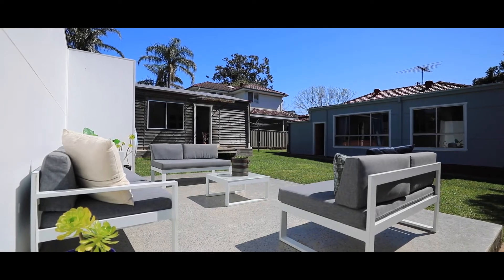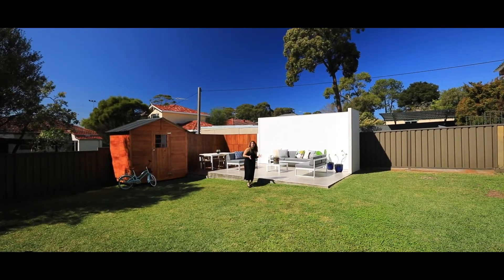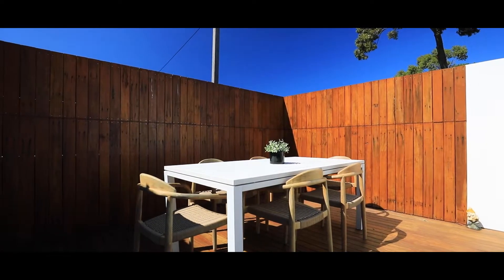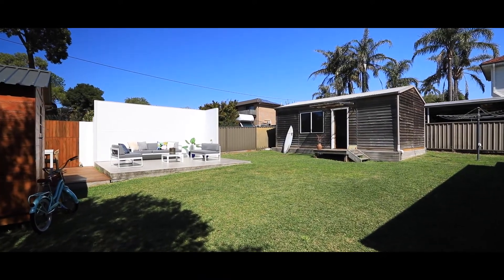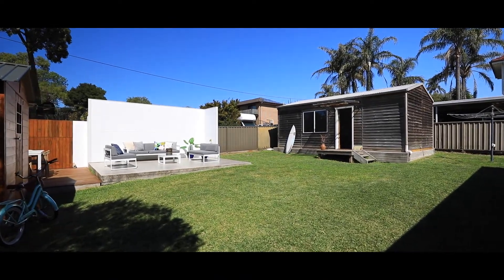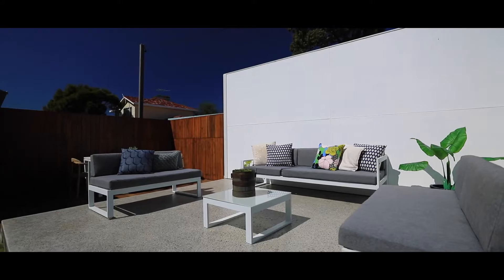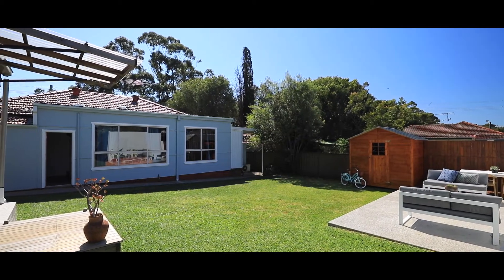This home has the most amazing yard — what a perfect space to build that family dream. The shed is a beautiful space to entertain, and just picture-perfect for you to sit with family and friends and enjoy this beautiful space.